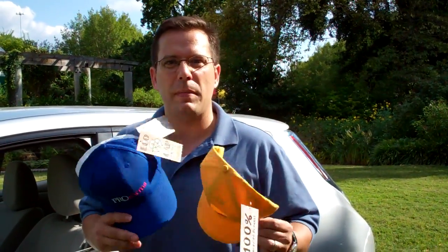They keep about six water bottles out of a landfill — about that much material. People always ask us when we're showing off these caps, what else is being done with this material?